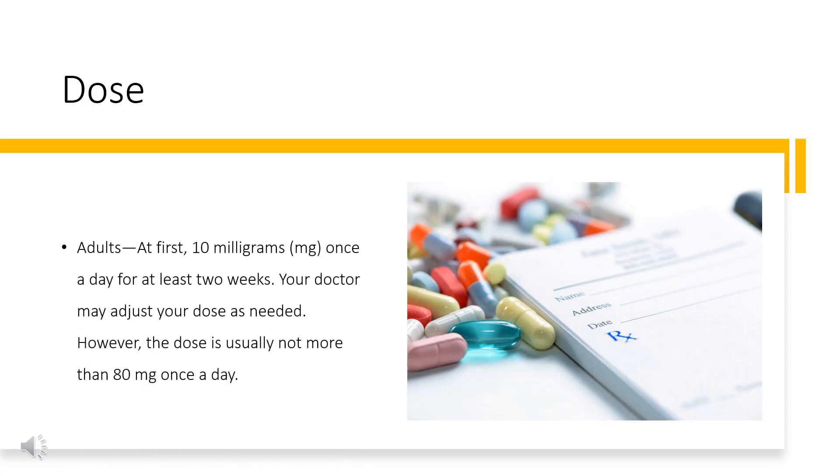Dose. The dose of this medicine will be different for different patients. For oral dosage form, extended release capsules — for heart failure: adults, at first 10 mg once a day for at least 2 weeks. Your doctor may adjust your dose as needed; however, the dose is usually not more than 80 mg once a day. Children: use and dose must be determined by your doctor.